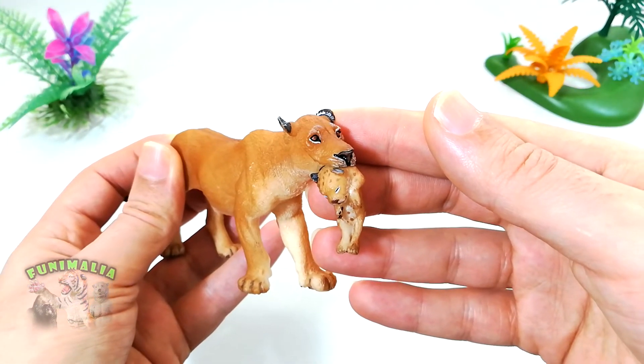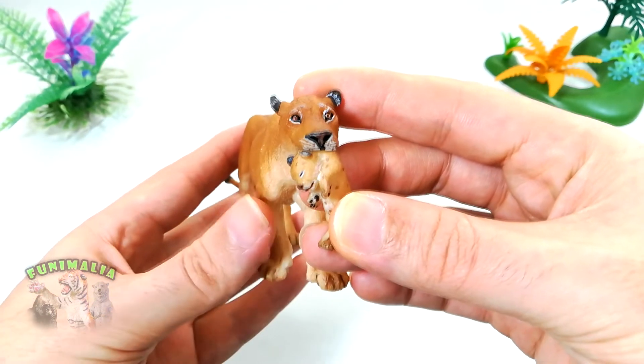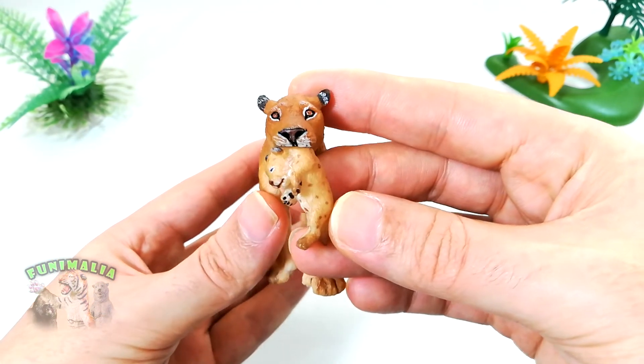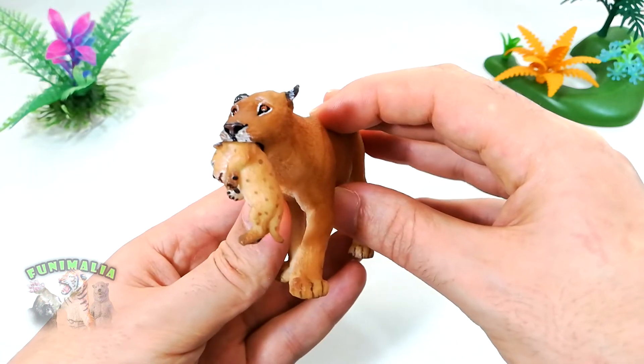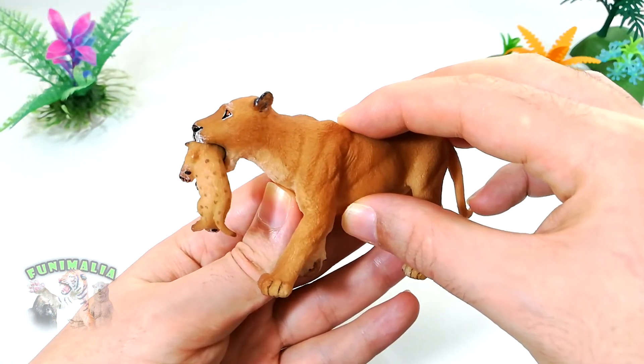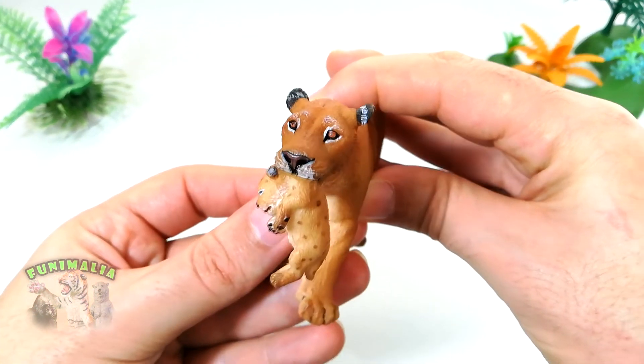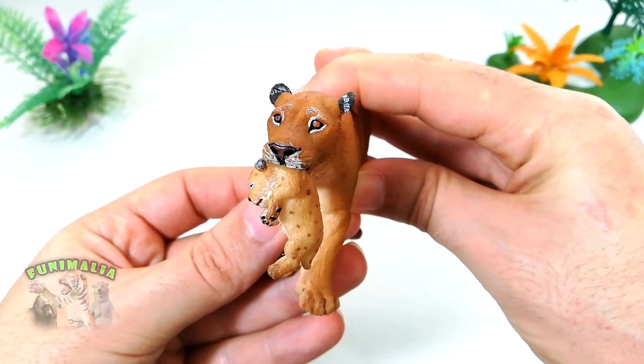The delicately sculpted head features several small details, including whiskers and fine lines on the eyes and forehead. Despite being wonderfully painted, the eyes manage to convey a lot of emotion. The top of the nose has a little hint of brown hue and is neatly painted.